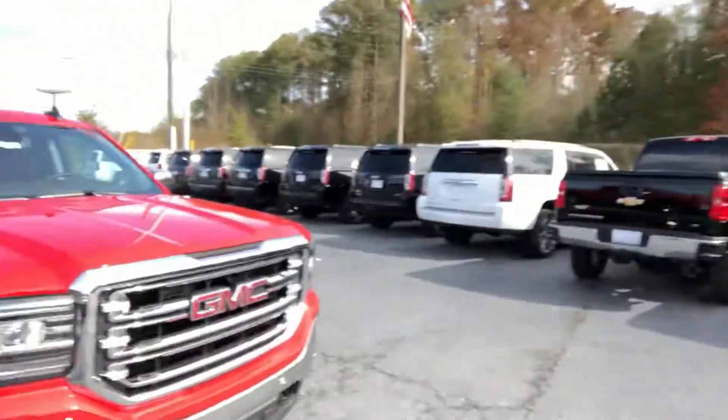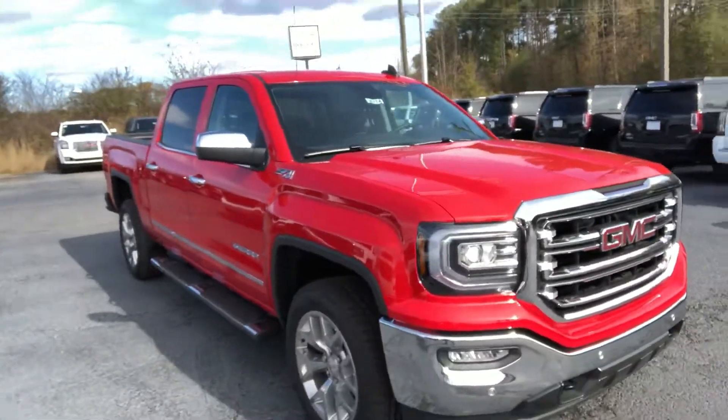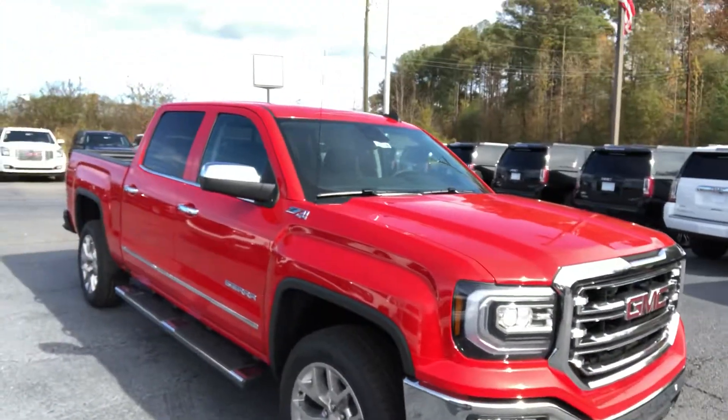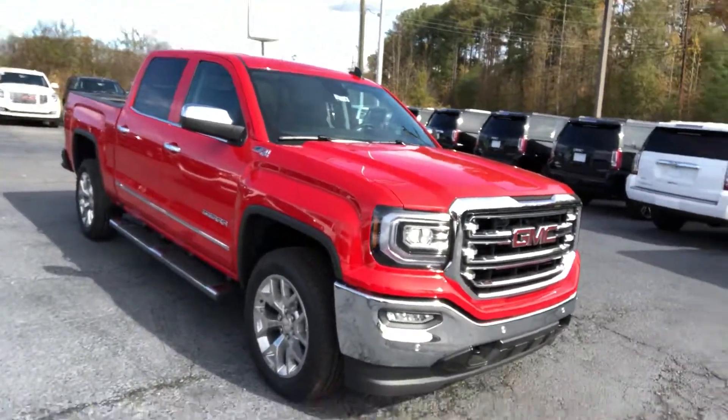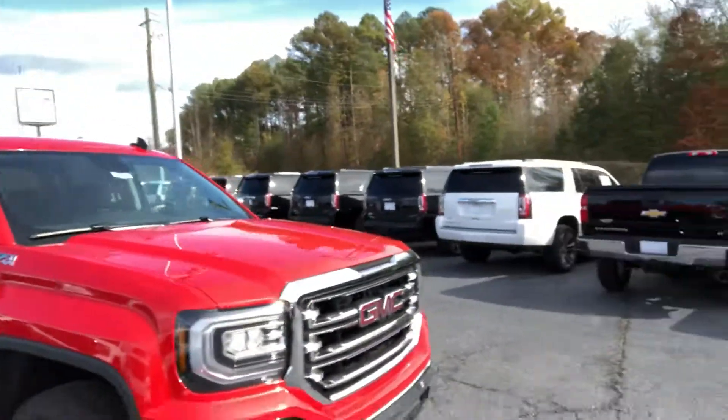Hey Mr. Motto, this is Levo from Jimmy Britt Chevrolet. I want to take time to introduce myself and put a face with the name. I do look forward to getting the opportunity to meet you in person, hopefully here on Wednesday. I wanted to show you this gorgeous 2018 GMC Sierra — it's one of the last '18 Sierras out there. It's in that cardinal red color, which is a bold color that really looks great on these trucks.